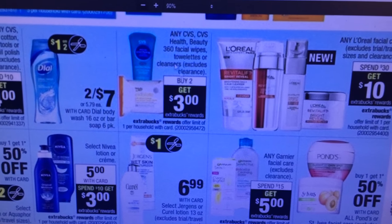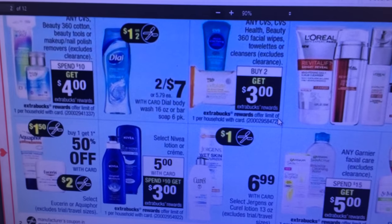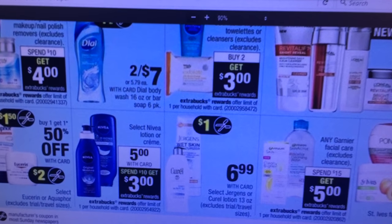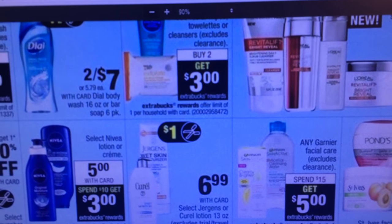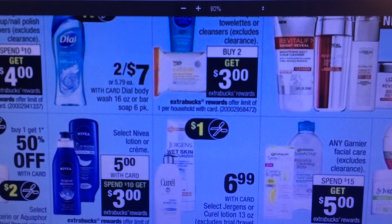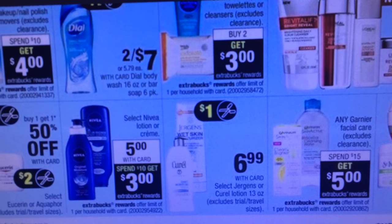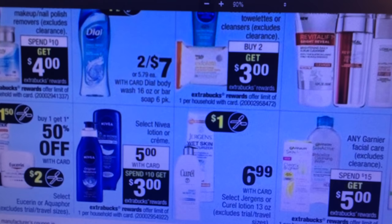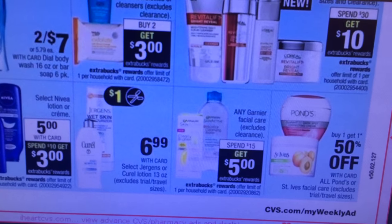I'm going to have to look into the L'Oreal and stuff. Any CVS Health Beauty facial wipes, buy two, get $3 — actually a $1 ECB. Usher, buy one, get one half off. Select Nivea lotion or cream, $5 with card, spend $10 and get a $3 ECB. You might have some personalized coupons for lotion — I think I have a few that printed off at the Redbox. I believe there might be some coupons in a recent insert this past month for Nivea. I'll have to check that deal. Especially if you've got some personalized from the Redbox.